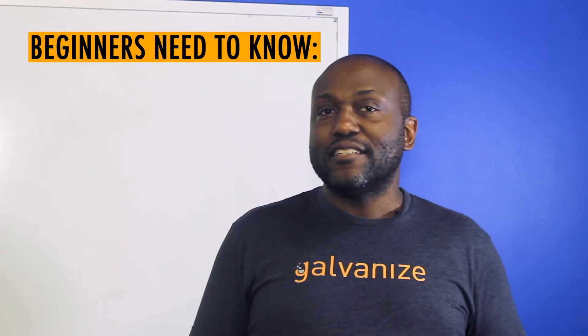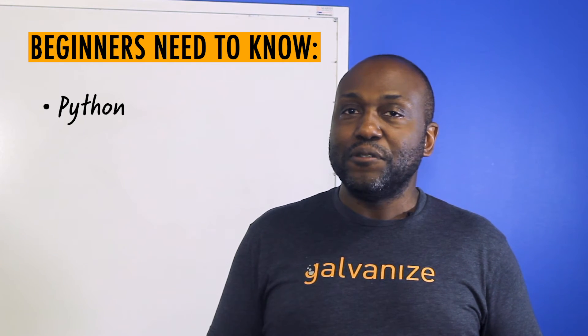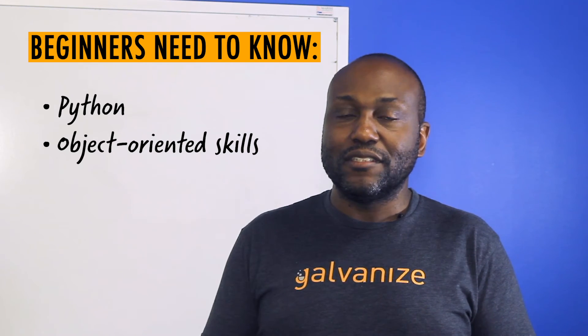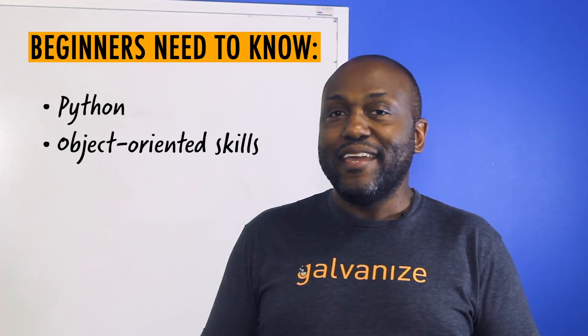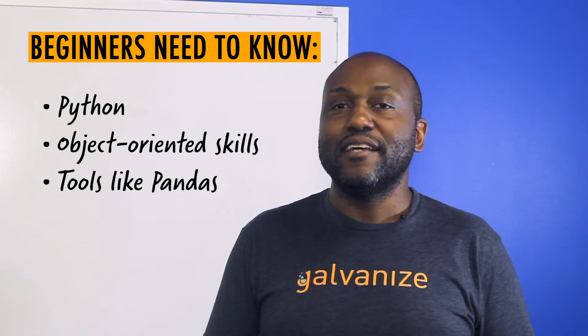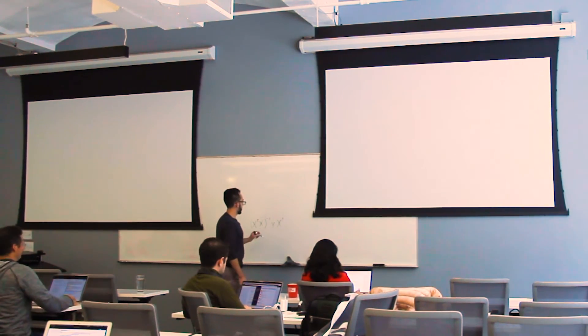For beginner data scientists, I would definitely say focus on Python in the beginning. You'll learn good object-oriented skills, learn how programming languages are structured, and be able to use the ecosystem around pandas and other tooling. Learning Python first keeps you closer to the programming ecosystem, because data science as a whole is moving much more towards software engineering.